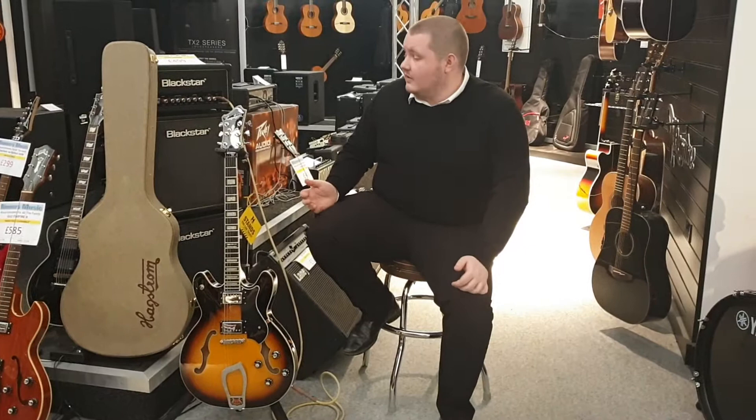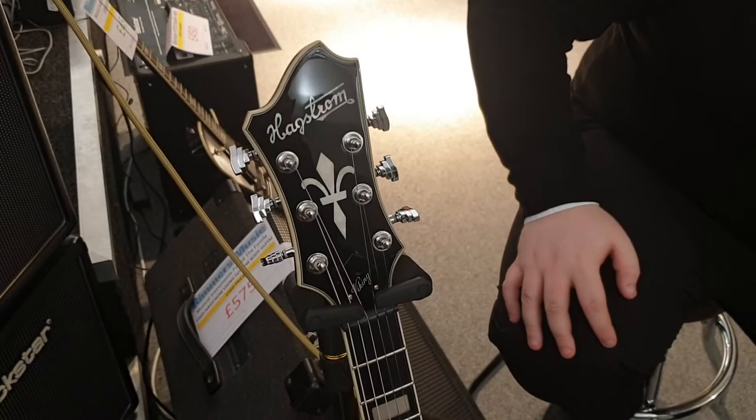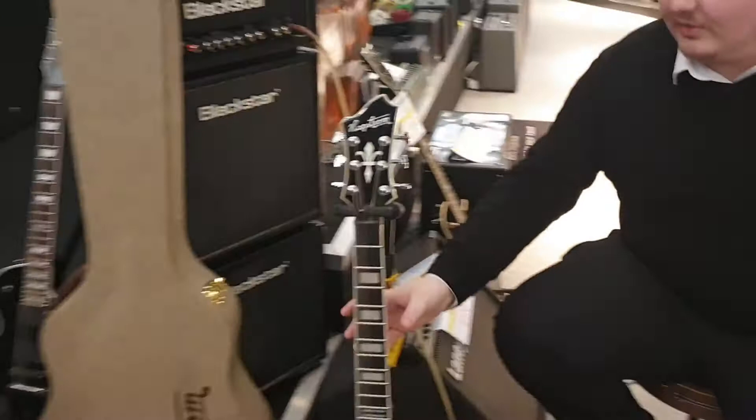If you're not familiar with Hagstrom as a brand, they're a Swedish manufacturer. They've been going since the mid-twenties and been making guitars since the mid-fifties. They're really well known for this distinctive headstock design — it's probably the coolest headstock — and it's got these really nice tuners on it as well.